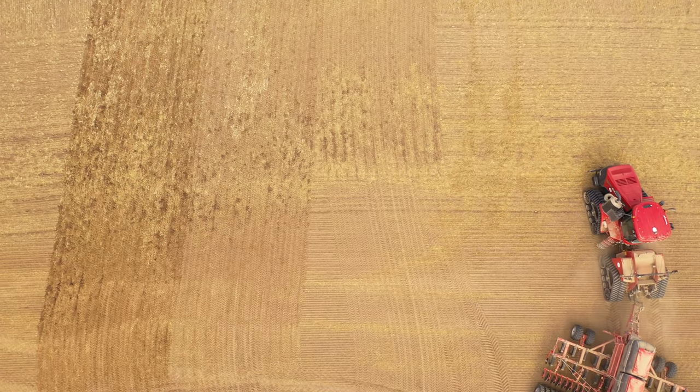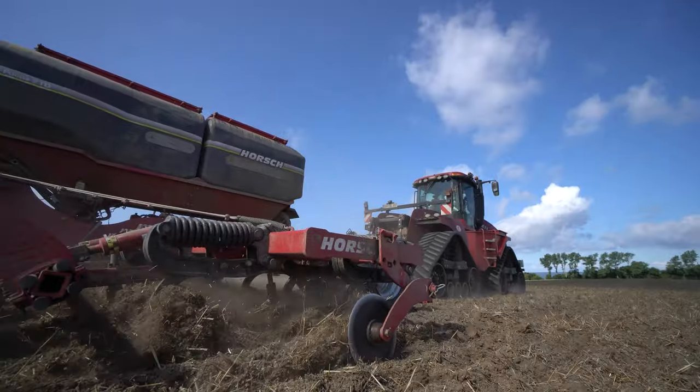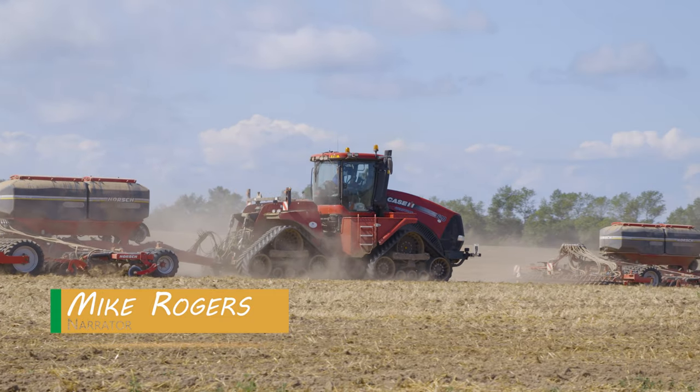It all starts on a spectacular field on the Hohenlöckow estate. The team is busy seeding as two Case IH Quad-Track 620s work right up to the Baltic Sea coast, near the tourist town of Rerich.